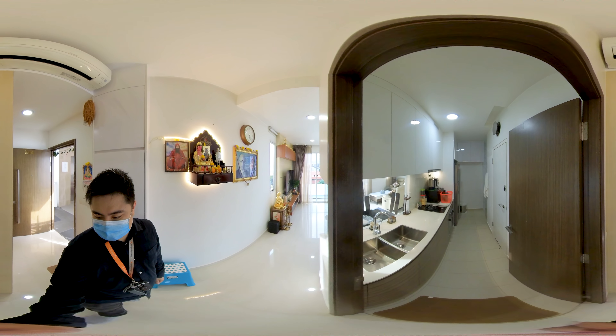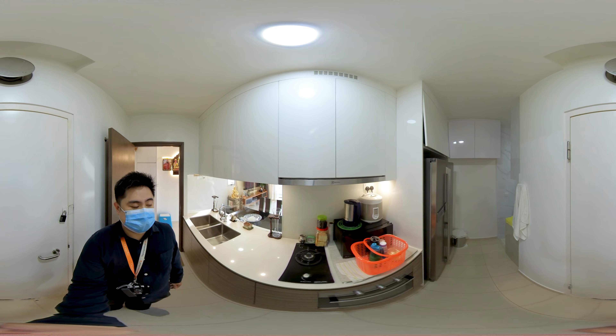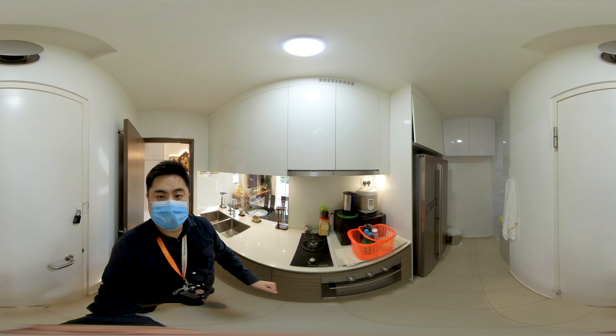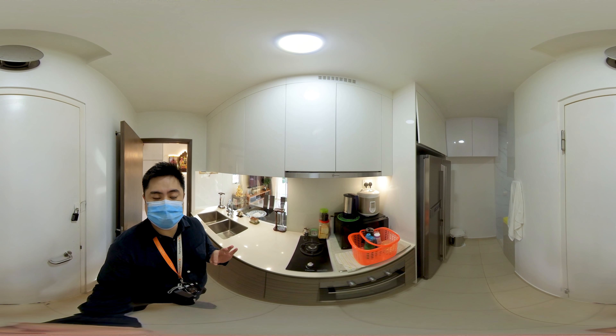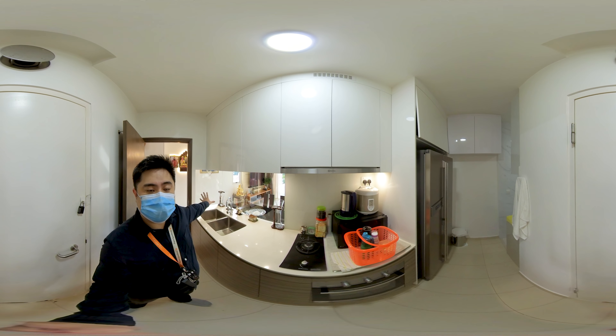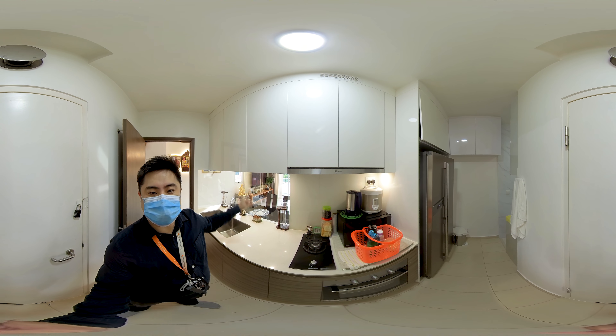Let's take a look at the kitchen first. In this kitchen, you can see that the top and bottom cabinets are all done up, the hood, the hob and the oven are still in fantastic condition. And this clear glass over here allows you to take a look at the beautiful view while doing your cooking.